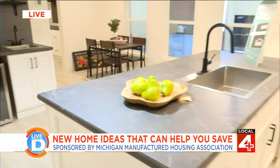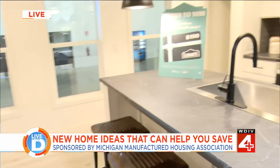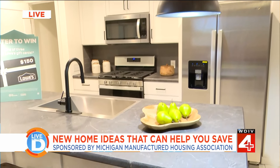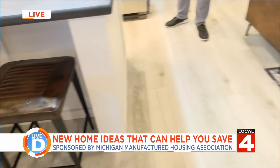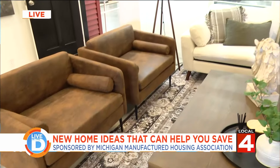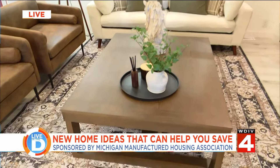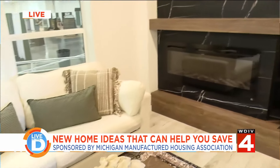It's absolutely gorgeous, but explain to everyone what type of home this is. So this is a manufactured home — it's built to a federal HUD code and is built, delivered, and installed on private property or in one of the many gorgeous Michigan manufactured housing communities. This one is shown by Sun Communities, another fantastic Michigan company. As you can see, it's got a gorgeous fireplace, a spacious living room, and a ton of space.